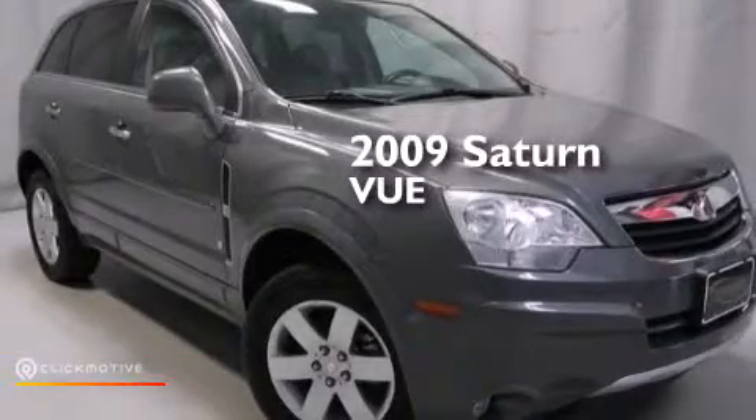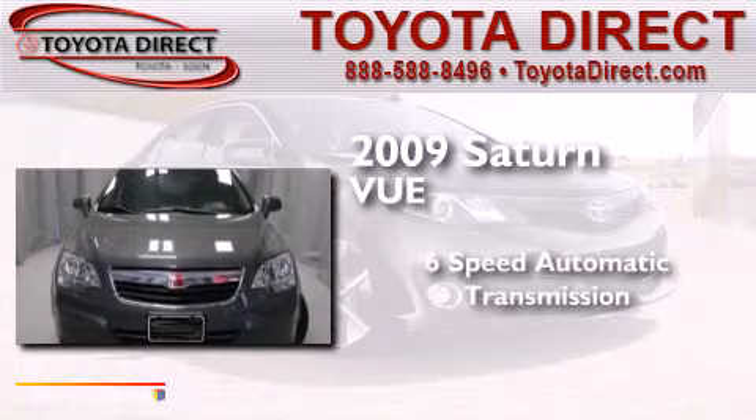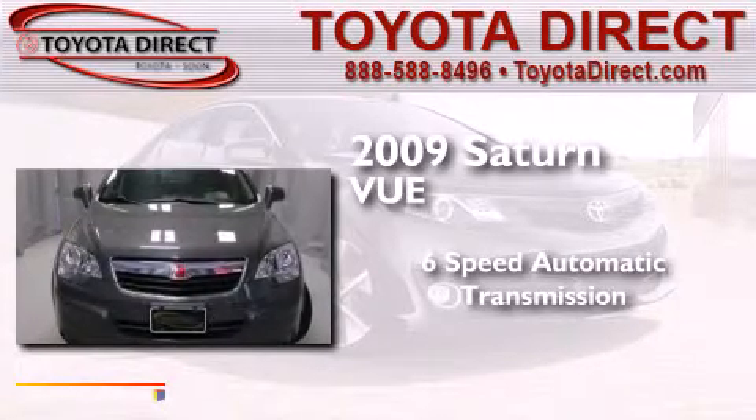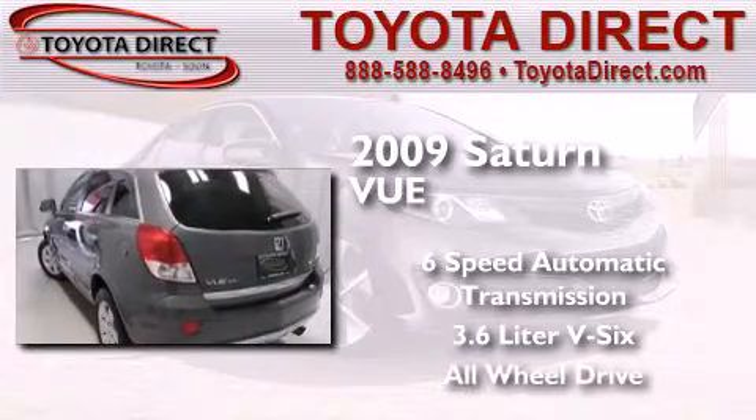This is a 2009 Saturn Vue. This crossover has a six-speed automatic transmission, a 3.6-liter V6, and the added safety and control of all-wheel drive.